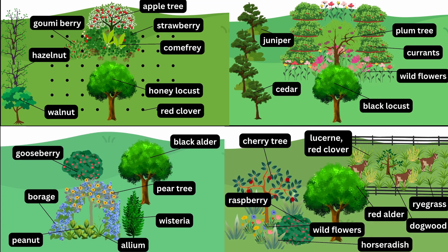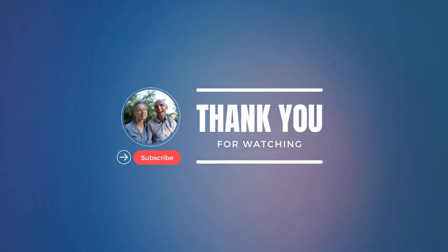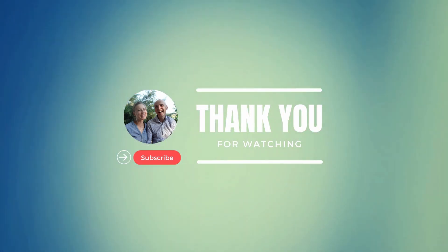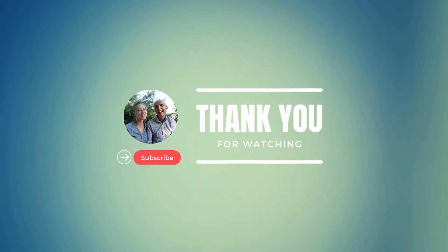Thank you for watching. Let me know which fruit tree guild presented here you like the most and why. In the next video, we'll discuss examples of fruit tree guilds in the Mediterranean climate. Don't forget to like and subscribe if you got value out of this video.